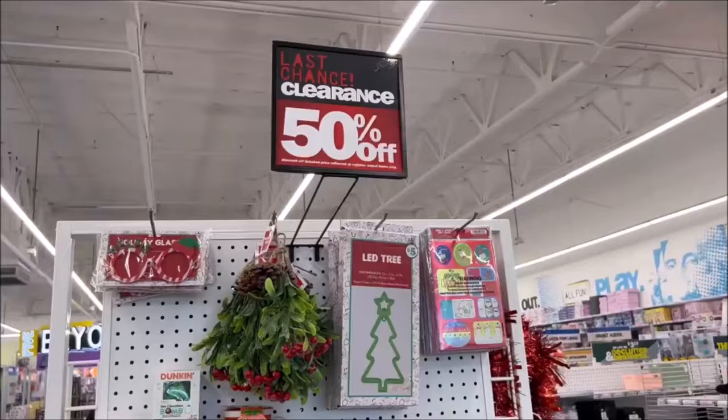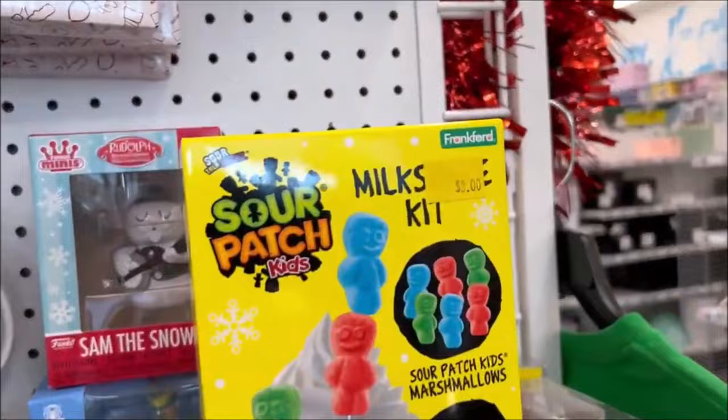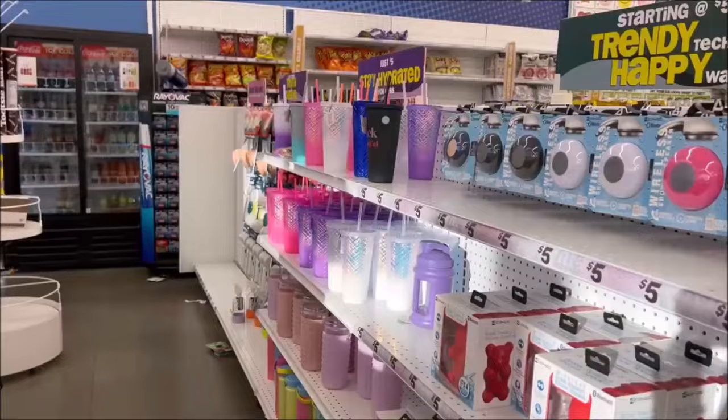In the very beginning of the store right when you walk in, they have this clearance for $5 and cheaper — this is basically what they have left. I thought this was cute for $3 — the little Sour Patch Kids cup, the little Elf on the Shelf coffee mug cocoa set, and they have some bulbs. There's not much left, but something.